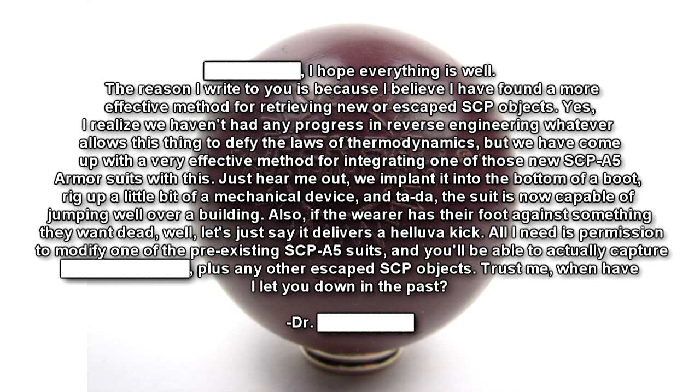Also, if the wearer has their foot against something they want dead, well, let's just say it delivers a hell of a kick. All I need is permission to modify one of the pre-existing SCP-A5 suits, and you'll be able to actually capture plus any other escaped SCP objects. Trust me, when have I let you down in the past? Trust, Dr. [REDACTED].